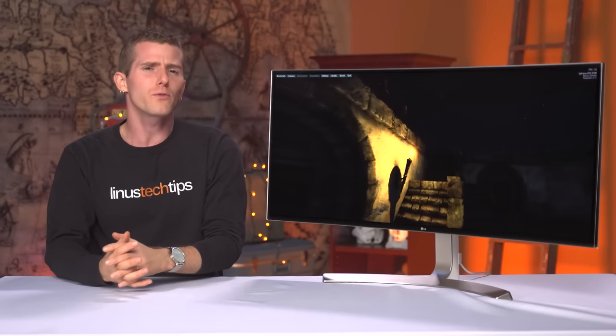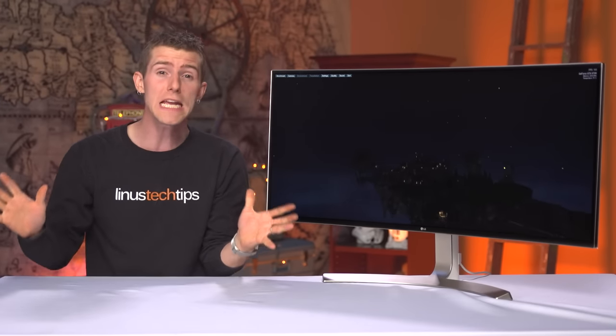But is it really a step forward? Can a monitor be simply too big? No spoilers, so for now the answer is maybe.